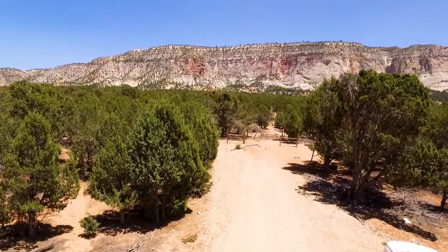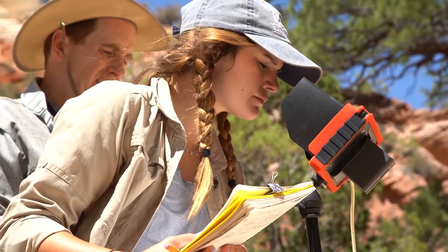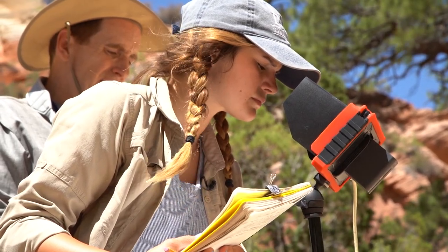My name is Dr. Ben Serplis. I'm in the Geosciences Department at Trinity University. Trinity is part of the Keck Geology Consortium, which is an NSF-funded project involving 18 of what I would consider the best liberal arts colleges around the country.